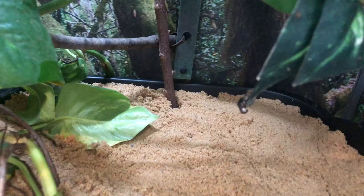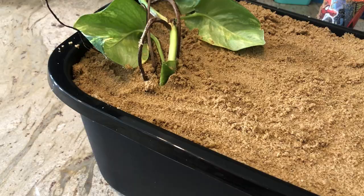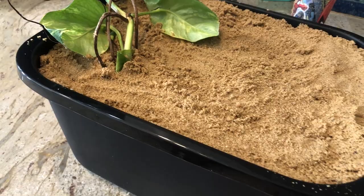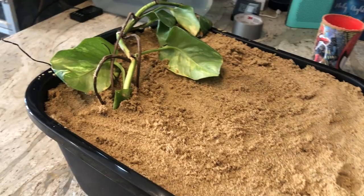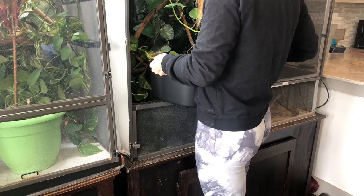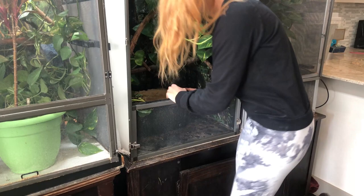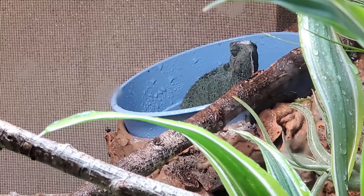Some people like to pre-dig test holes — not necessary, but something some breeders do. Make sure you have a plant or stick so your chameleon can climb in and out of the bin. A live plant with a nice root ball is a great addition since females love to lay eggs against something. I recommend leaving the laying bin in the enclosure permanently so you don't risk missing signs of gravidity. If she is gravid, just check that the sand is the right texture.